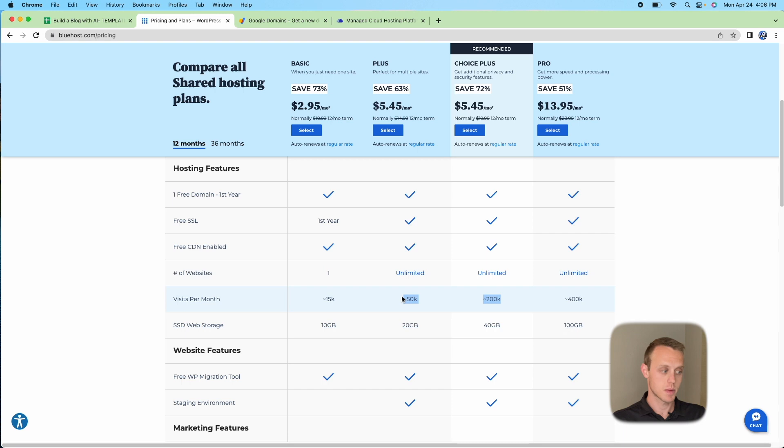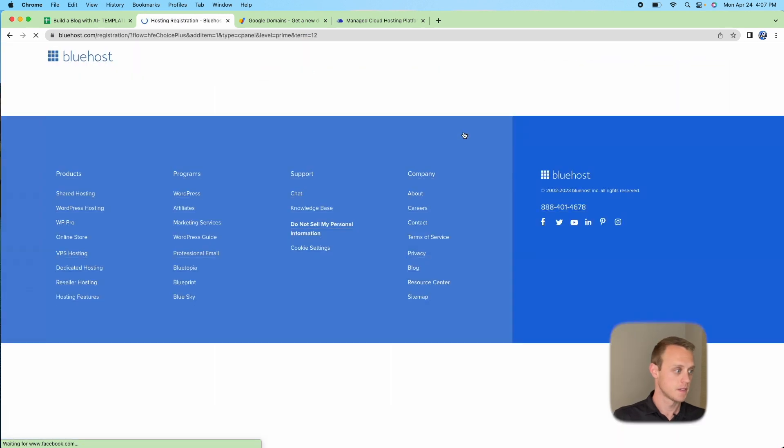You probably want to go closer to the 200,000 visitors tier. The Choice Plus plan is very similar in price — on the 12-month plan the difference is essentially zero — but you get about four times as many visitors per month. The 12-month plan comes out to $5.45 per month. At that point when you're more advanced you might choose to go with Cloudways instead of renewing. Going from Bluehost to Cloudways is free, while the reverse has a fee.